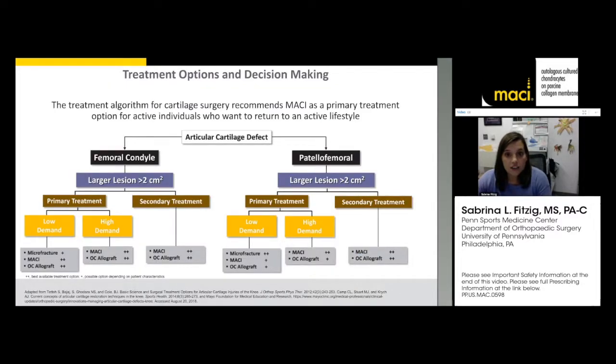The treatment algorithm shows that MACI fits as the primary treatment option for patients with lesions over two centimeters squared and for those who want to return to a high active lifestyle. MACI does relatively well as a primary treatment.